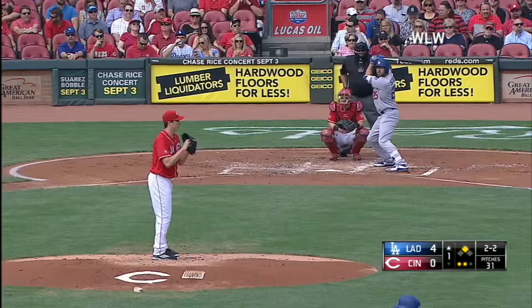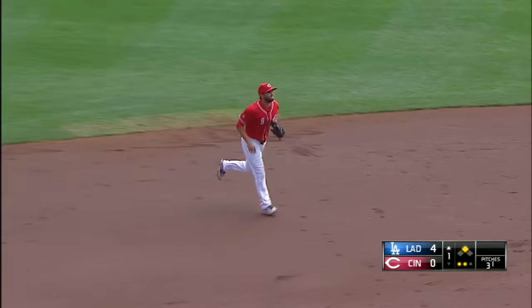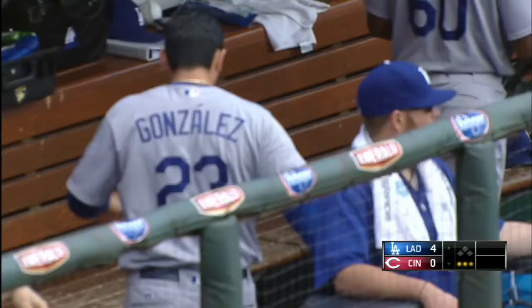A 2-2 count on the right-handed batting Rob Segedin. The pitch — and it is lined, and a diving catch by shortstop Peraza. That takes Segedin away from a base hit and also another Dodger run.